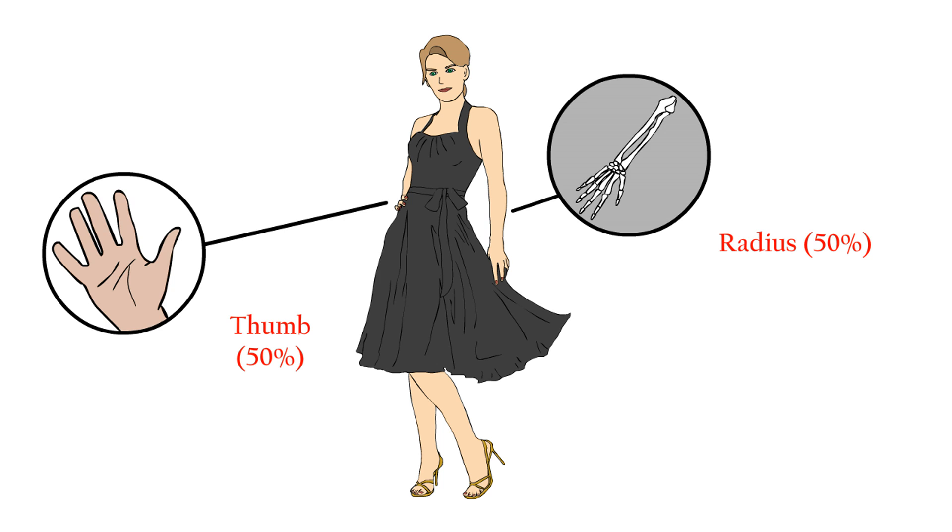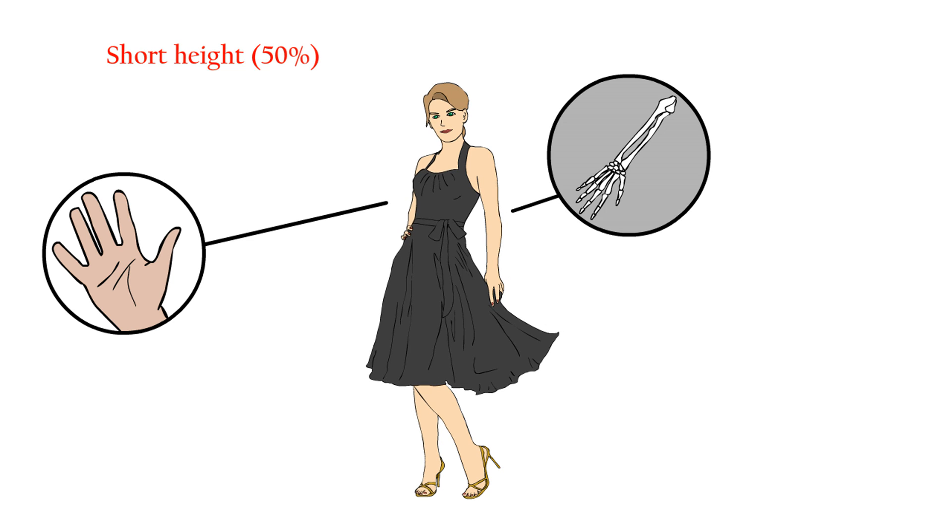The same is seen in the forearm, as they can have a small radius, or it can even be absent. Another peculiarity is that half of patients show a shorter height. This can be even more pronounced if they additionally carry an insufficiency of the growth hormone, a hormone alteration, or endocrinopathy.